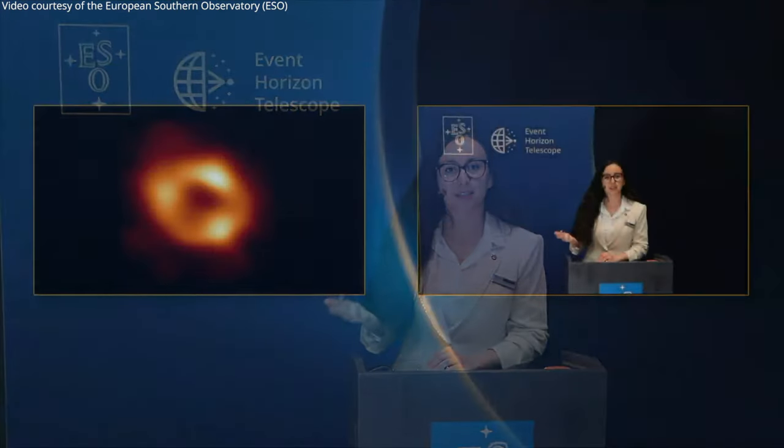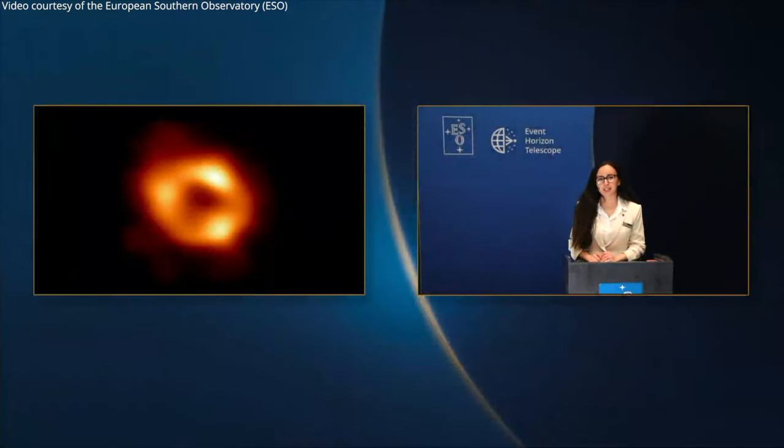From our image, we measure the size of the shadow of Sagittarius A star to be 52 micro arcseconds on the sky. This is about the size of a donut on the surface of the moon as seen from Earth. In reality, Sagittarius A star is about as big as the orbit of Mercury around the sun, but at a distance of 27,000 light years. Because the size of a black hole's shadow is proportional to its mass, our image tells us that the mass of Sagittarius A star is 4 million times greater than that of our sun.